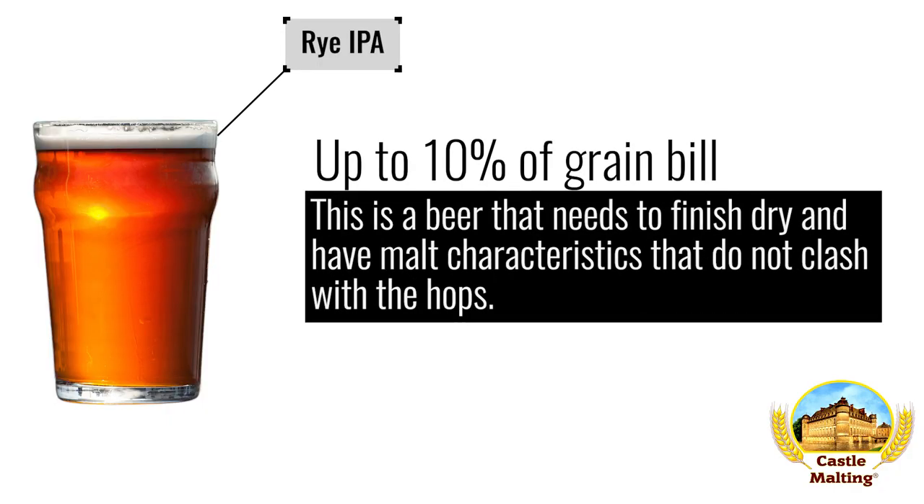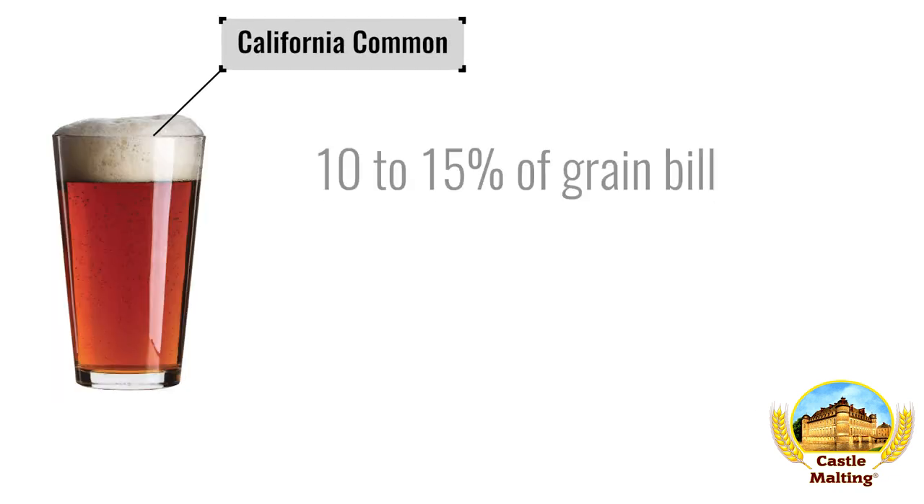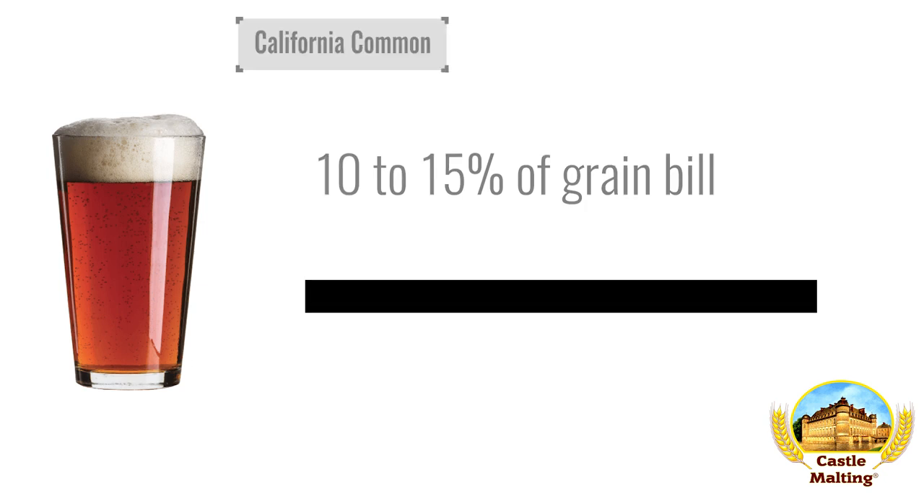American beers. Rye IPA: this is a beer that needs to finish dry and have malt characteristics that do not clash with the hops. Use up to 10% in the grist. California Common: not a typical addition at all to this style of beer, but past experience says it works. Adding about 5% to the rest of the standard malt bill for this style creates an excellent backdrop for the fruity lager yeast and the earthy, herbal hops required for this style.